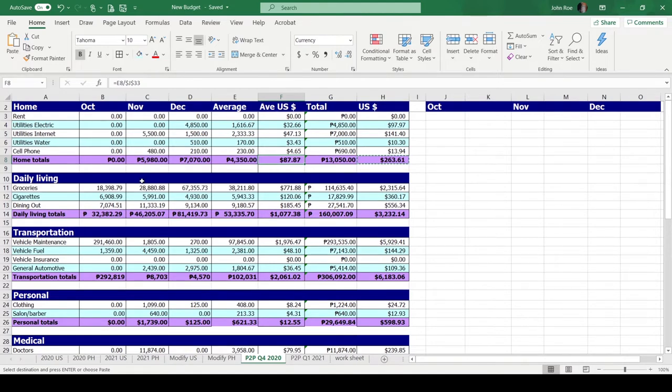Under the home category, we have an average of $87.87 a month. Moving on to daily living expenses — that includes groceries, cigarettes, and dining out. Groceries include most everything from personal hygiene like laundry soap to canned goods, noodles, fish, meat, and vegetables. We have a high expense in December — 67,000 pesos — because of parties, birthdays, Christmas, and New Year. We average 38,211.80 pesos and $771.88 US dollars.